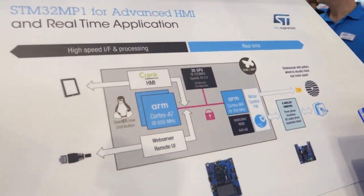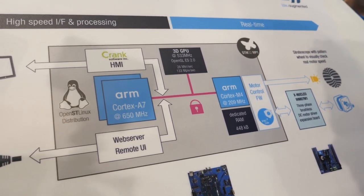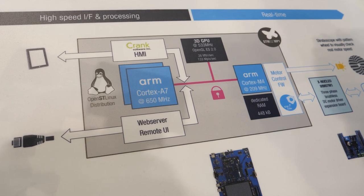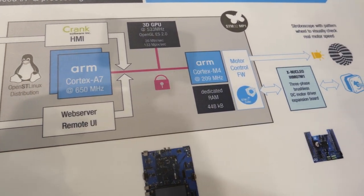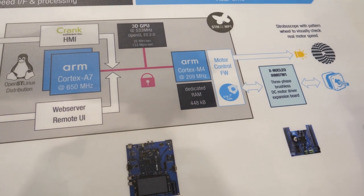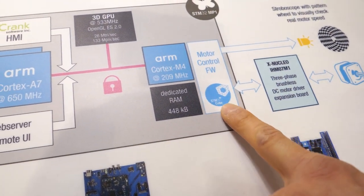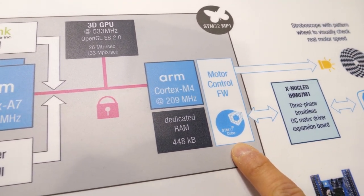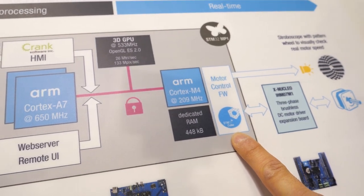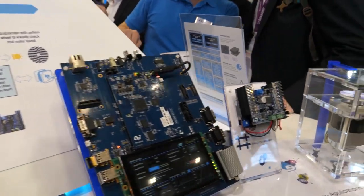The STM32MP1 is the first MPU that extends the original STM32 MCU family. This processor has a heterogeneous architecture. You will find a Cortex-M4 running STM32Cube, which can be dedicated to running real-time applications. For instance, in this demo, it is used to control the motor.